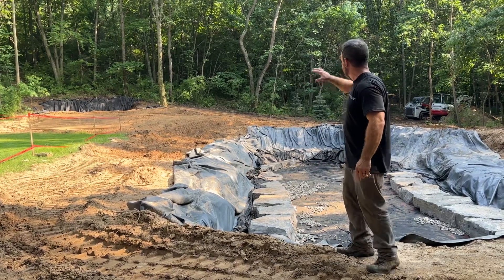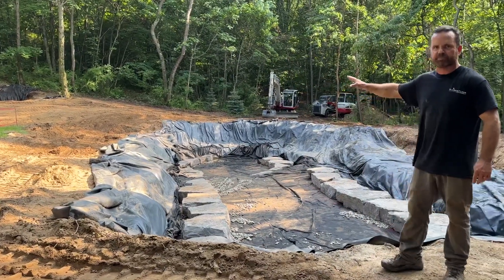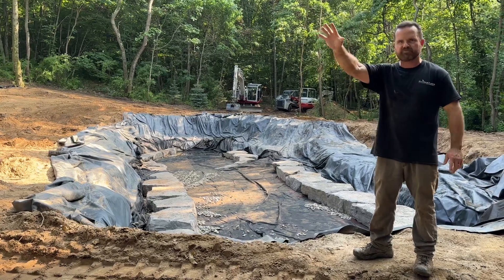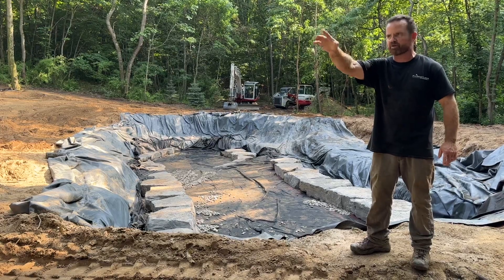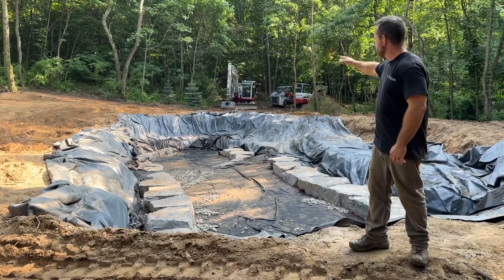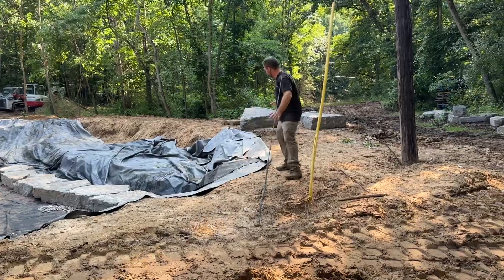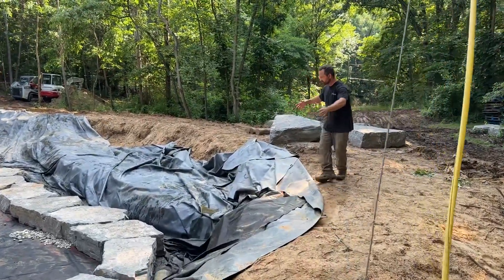On that far side where the excavator is, we're going to have a thousand square foot putting green, and the homeowner is going to be able to chip shots over the pond onto the green. There's a slope up here — we won't show that area right now because we're still working up there. The intake bay is going to be over in this area right here, and this is where the pumps are going to be housed.